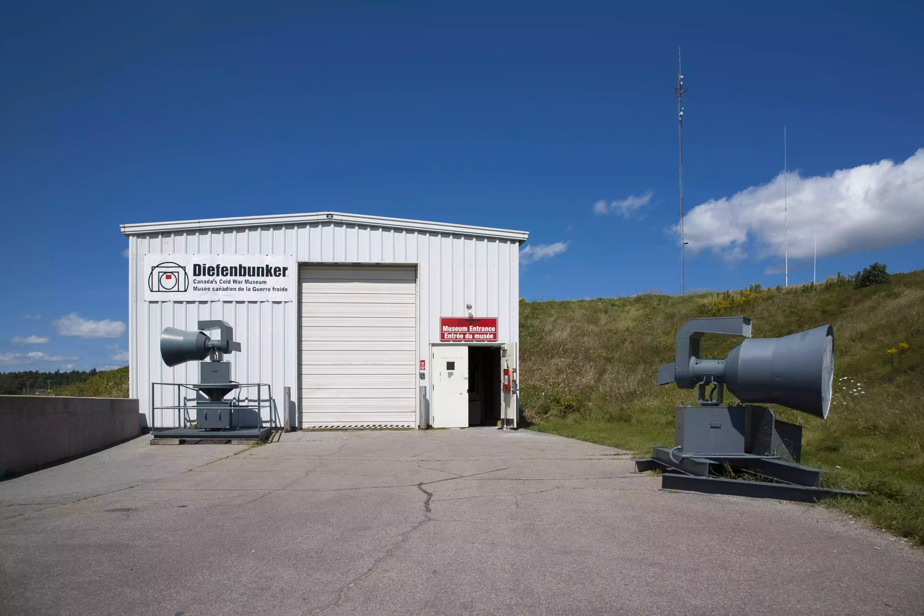It was left empty until 1997 when it was turned into a public museum, and it's well worth the visit for anyone interested in military history or general survivalism. While the bunker itself is interesting to walk through and explore, the museum is also home to a rotating artist-in-residence and various visiting exhibitions on the Cold War.